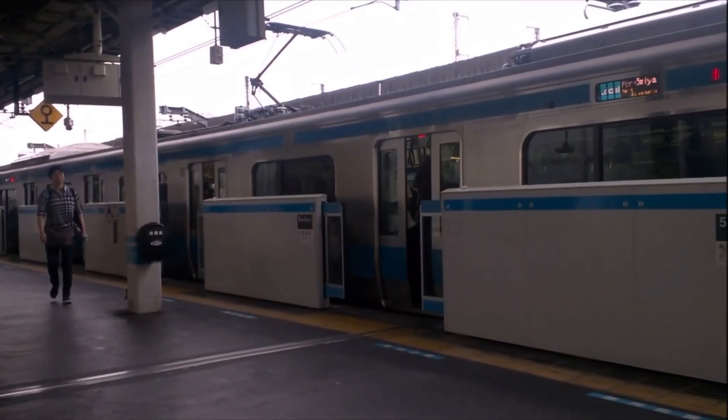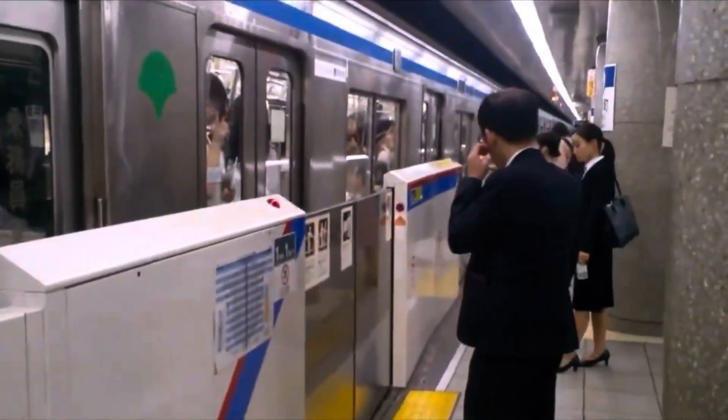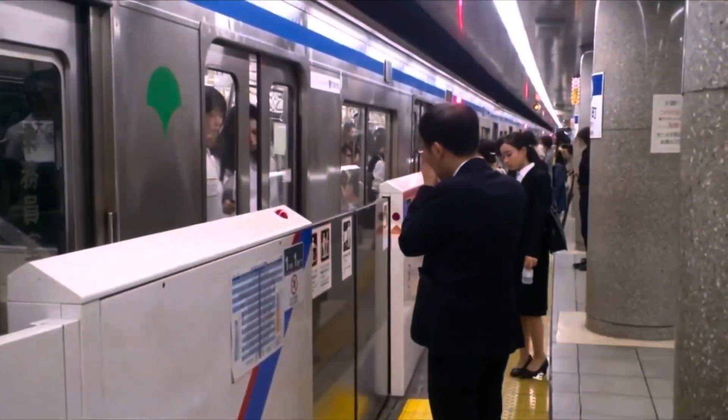I personally am a huge proponent of platform screen doors. I grew up living in Tokyo, Japan, and when I was living there, many different railway companies began to add these doors, both subway and mainline trains. And while this is a trial in New York City, I'll be curious to see how far it expands.